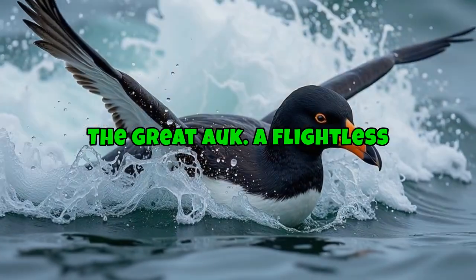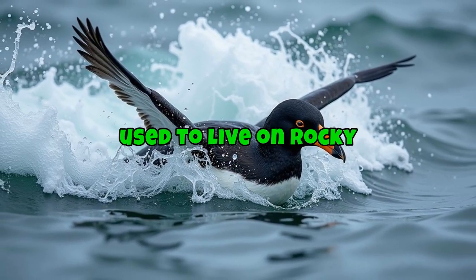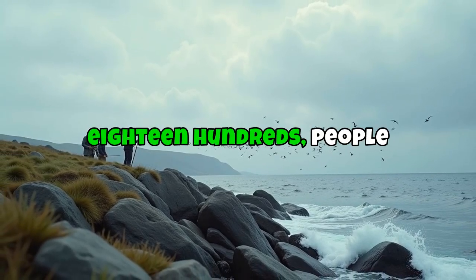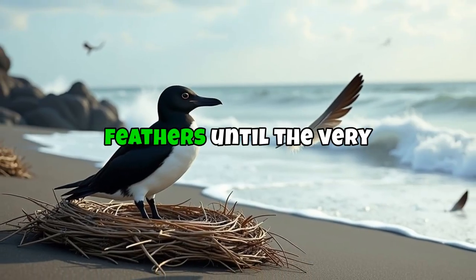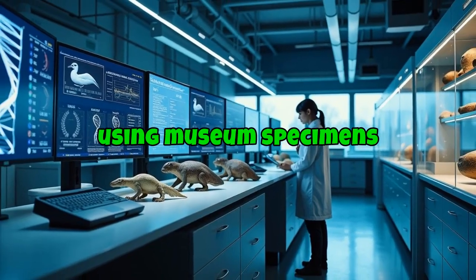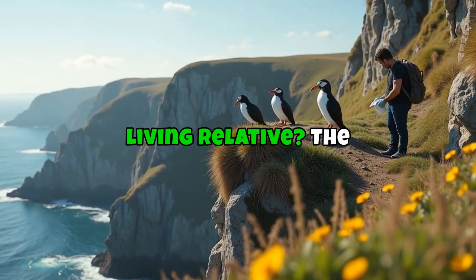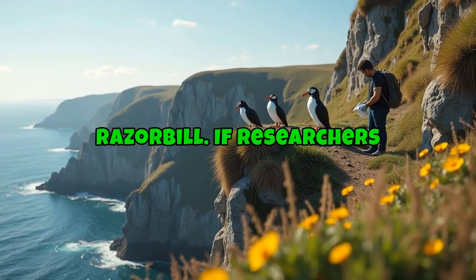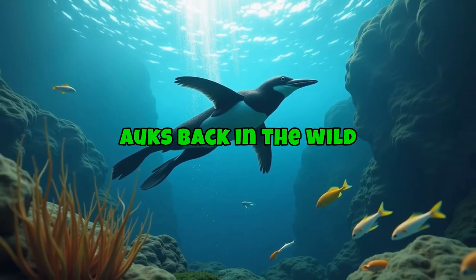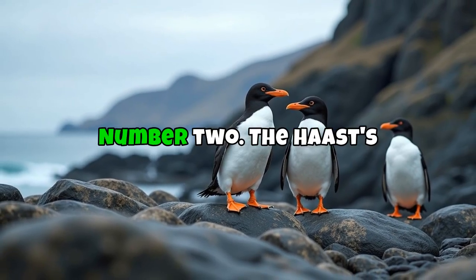Number 3: the Great Auk, a flightless seabird that looked like a northern penguin. It lived on rocky islands in the North Atlantic, from Iceland to Canada, but by the 1800s people hunted it for meat and feathers until the very last pair was killed. Today scientists are using museum specimens to sequence the Great Auk's genome. Its closest living relative is the Razorbill, and if researchers can edit its DNA, we might one day see Great Auks back in the wild — diving, swimming, and breeding on their old nesting grounds.